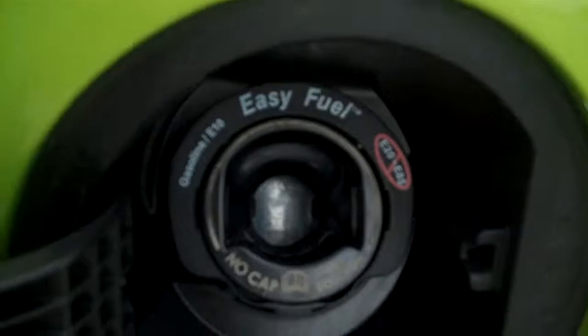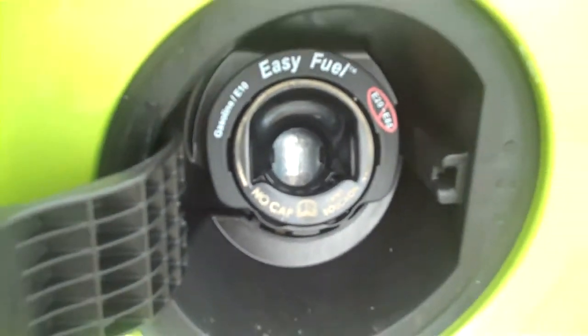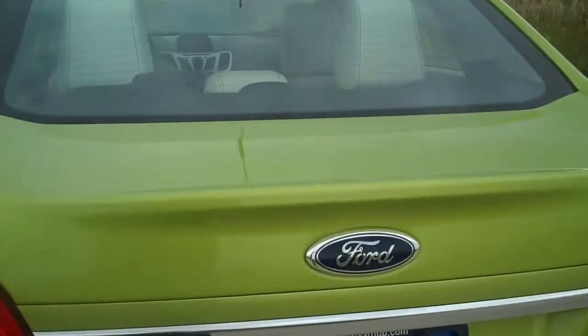Another class-exclusive is the EasyFuel capless fuel filler — there's no gas cap. It's a unique feature; you're never going to lose a gas cap or get gas on your hands at the gas station.